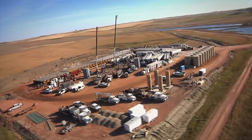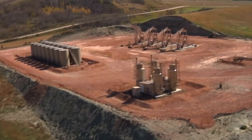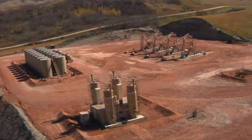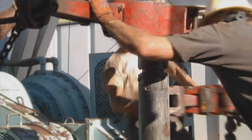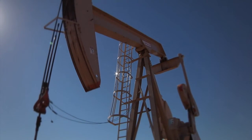Further efficiencies are achieved by mobilizing equipment and services to location once instead of four times. At the end of the process, the rig has moved nine times to drill two wells into the Bakken formation and two wells into the Three Forks formation. Because of the reduced setback, the eco pad approach reduces well cost and allows for more horizontal lateral, generating higher initial productivity and reserves.